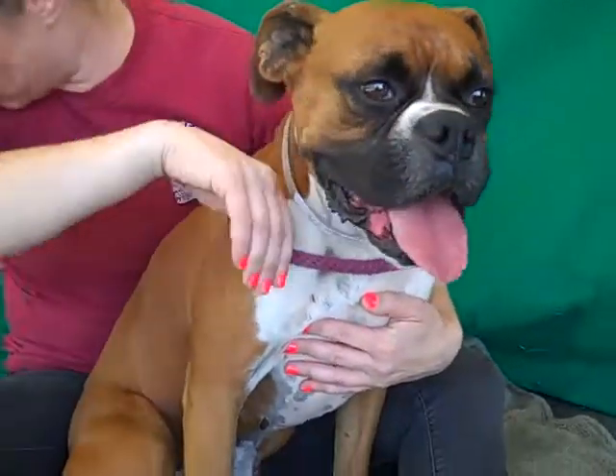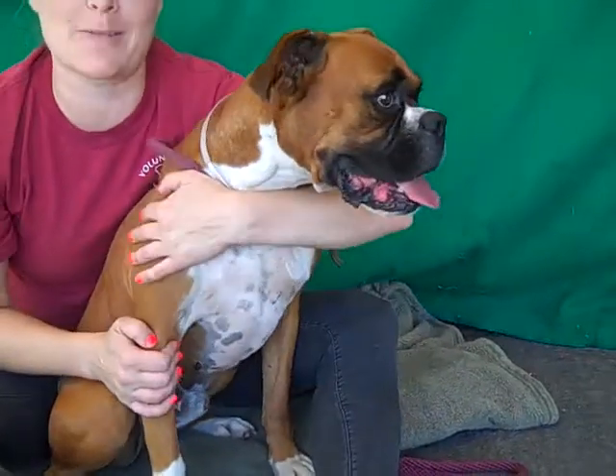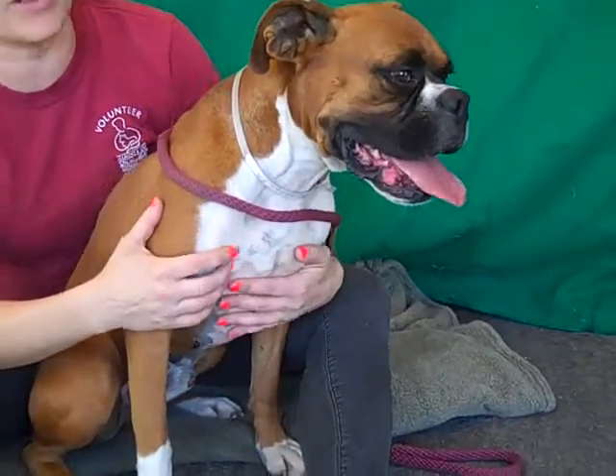What can you tell us about him, Jenna? He is a sweet guy. He's one of the calmest boxers I've ever met and I think it's because he's really sad to be here. He's an owner surrender. As you can see though, he was just giving me kisses, so he's opening up very, very quickly and very, very nicely.